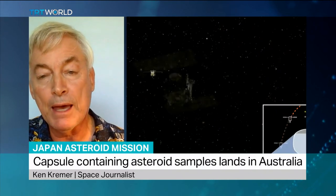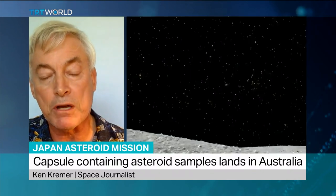So getting a sample of what the solar system was like at its origin four and a half billion years ago — that's what's so key about this. And these are pristine, untouched, and we've never had them before.